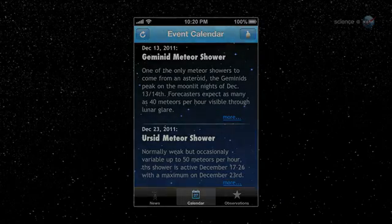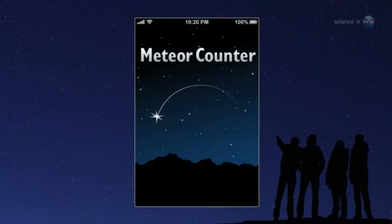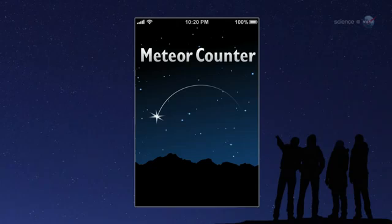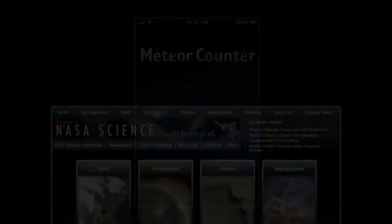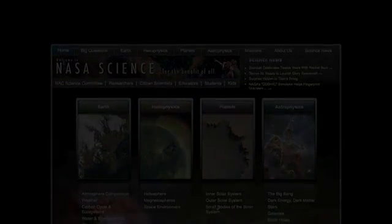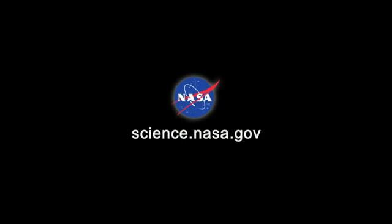Cook encourages citizen scientists everywhere to try it out. The app is available free of charge in Apple's App Store, he says. Just search for meteor counter and let the observing begin. For more information about citizen science and how you can get involved in authentic research, please visit science.nasa.gov.